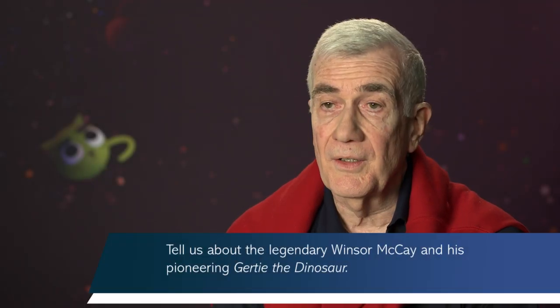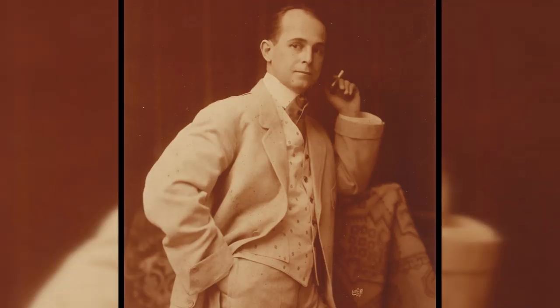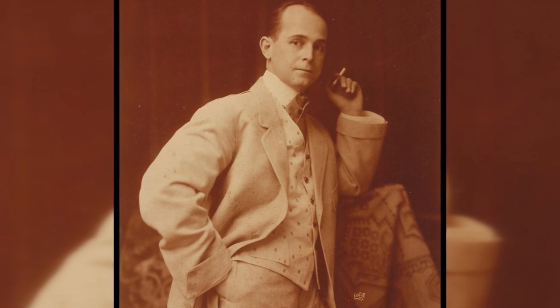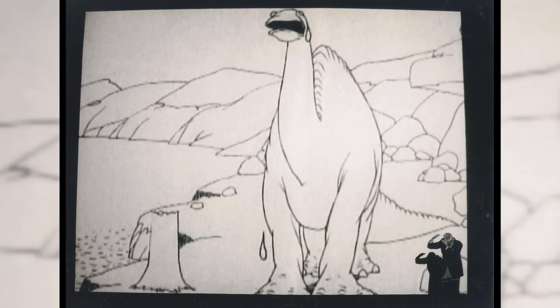Winsor McKay was the father of personality animation. He was the first one to inject an individuality into his characters, starting with the Mosquito in 1912 — How a Mosquito Operates was the name of that film. And then the masterpiece of early silent film animation, Gertie the Trained Dinosaur, 1914.